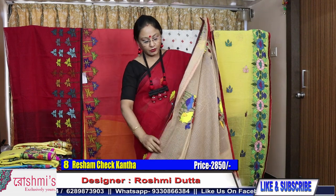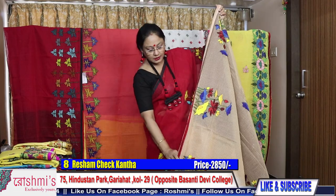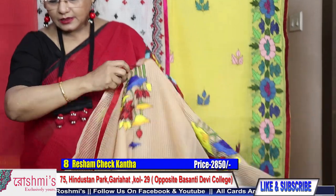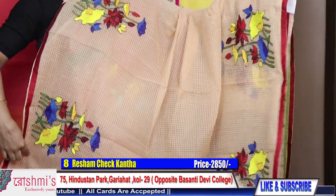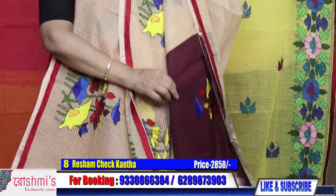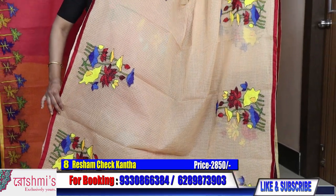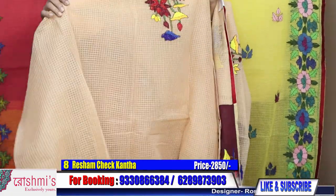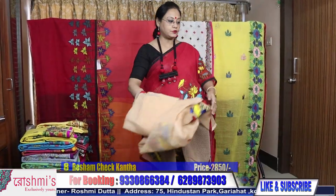Same design with a different color combination. Saree number eight: this is biscuit color or tasar color with maroon combination. Here is the palla part and here is the full look. This is the blouse piece. Price is same, 2850. Base material is reshom chek. For booking, take a screenshot or mention the saree number — all are 2850.